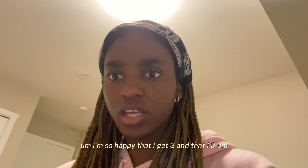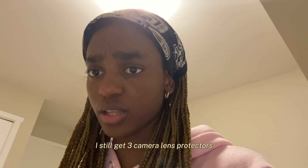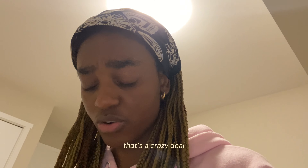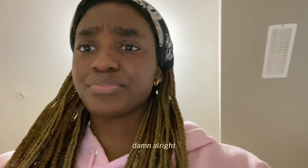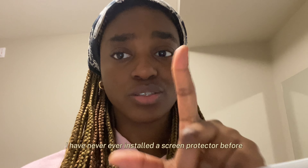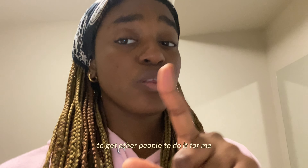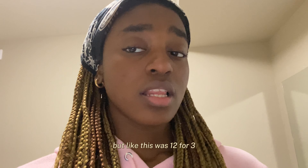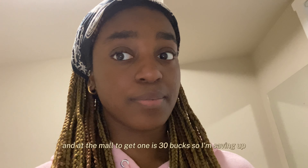I'm so happy that I get three screen protectors and three camera lens protectors. That's a crazy deal for 12 bucks! I am going to install it now. I have never ever installed a screen protector before — I'm usually the best at going to the mall to get other people to do it for me. But this was 12 for three, and at the mall to get one it's 30 bucks, so I'm saving up.